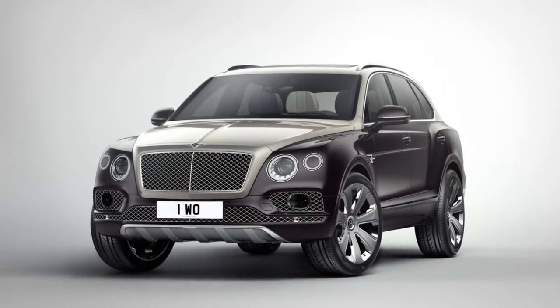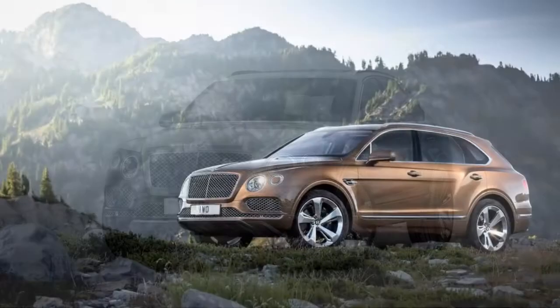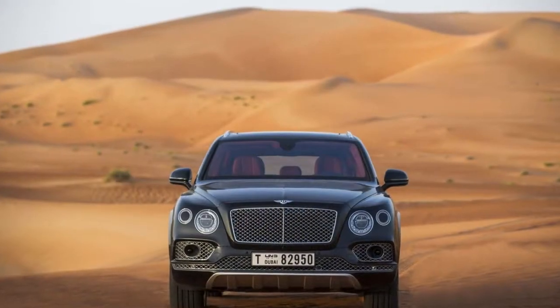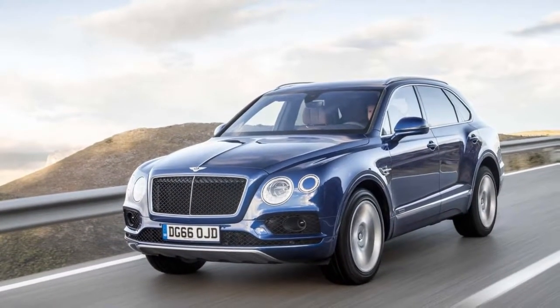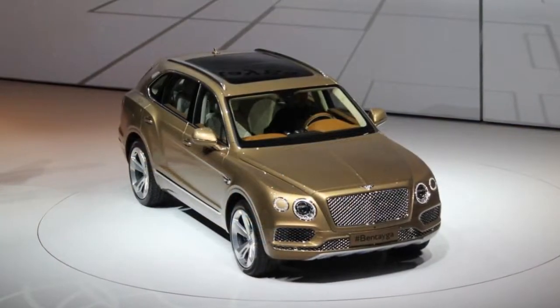Start up the twin-turbo, 600-horsepower W12 and forget it all. The Bentayga marries abundant speed with excessive leather and wood in a way we haven't seen before.